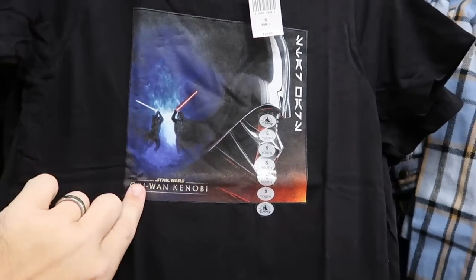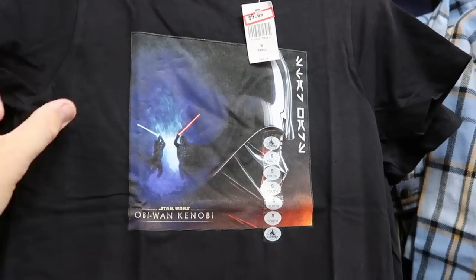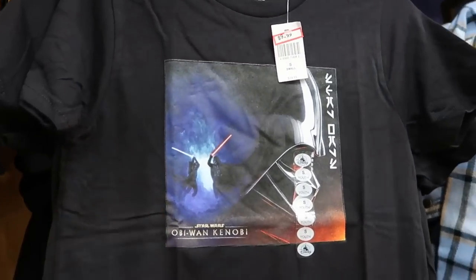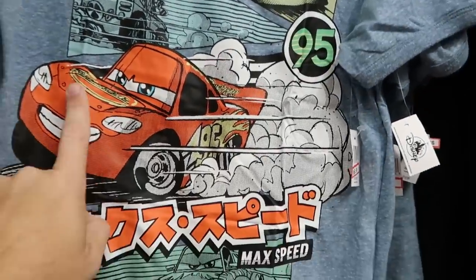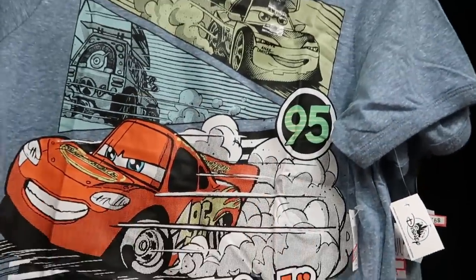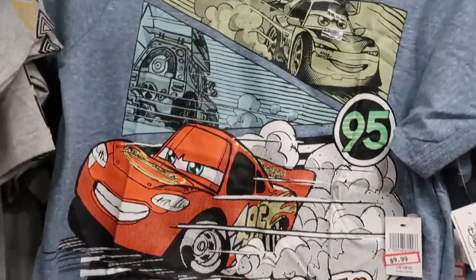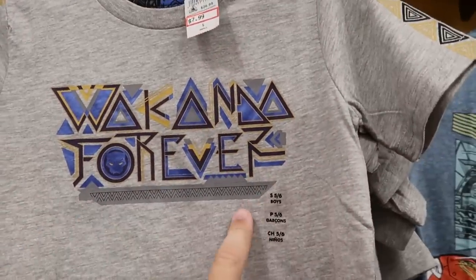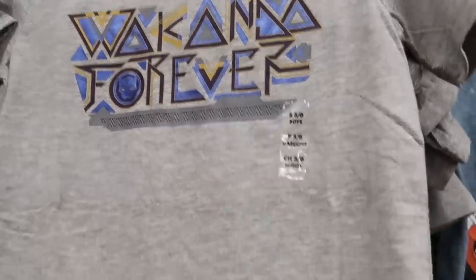Another nice t-shirt: Star Wars Obi-Wan Kenobi with Darth Vader — a really nice graphic on the front, $10 from $25. And right next door is another really cool shirt from Cars with Lightning McQueen number 95 — it says Max Speed, $10. And a really cool Black Panther one — it says Wakanda Forever with attention to detail on the sleeve — only $8 from $27.